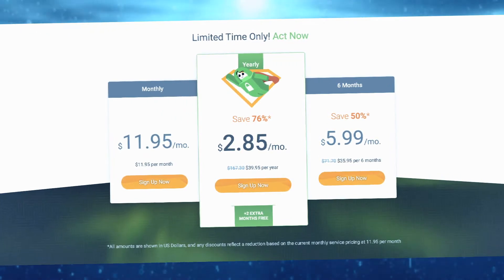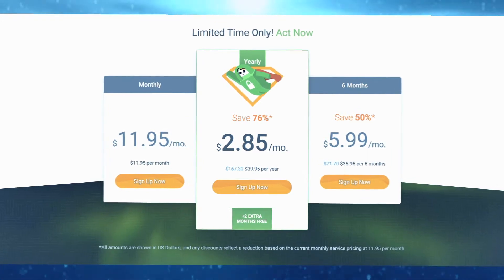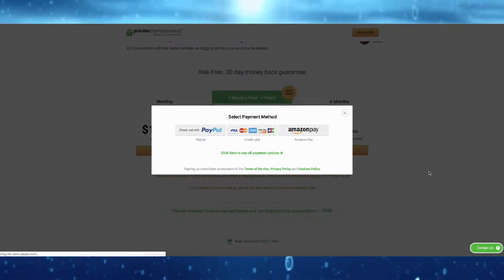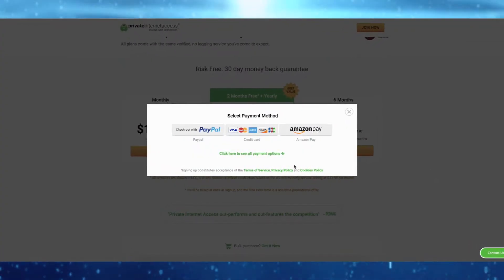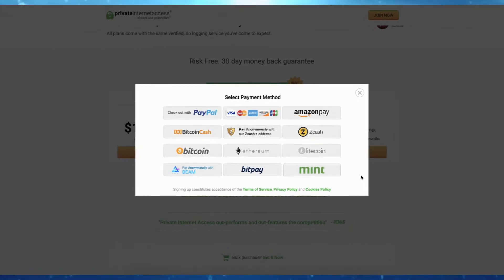Lengthier subscriptions mean you save more money in the long run, but you can't go wrong as they all offer the same features. Once you've chosen, click Sign Up Now and pay by PayPal, card, Amazon Pay, or various cryptocurrencies if you use the 'Click Here to See All Payments' option.